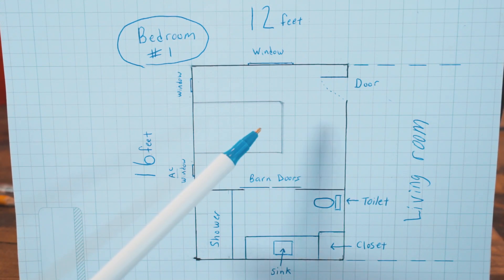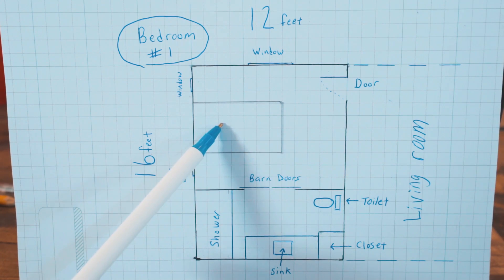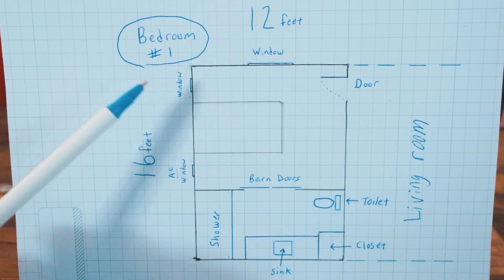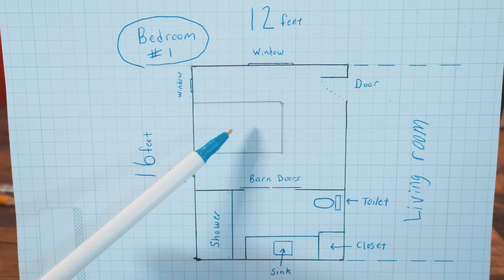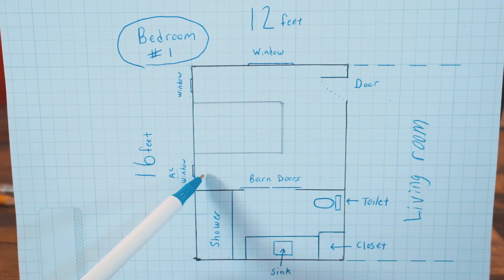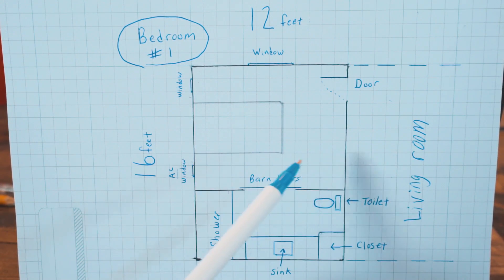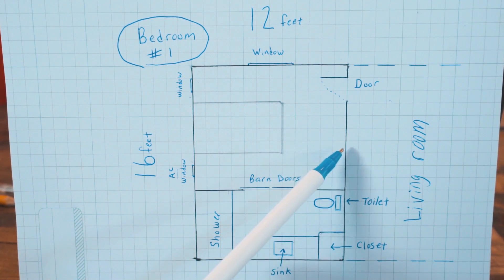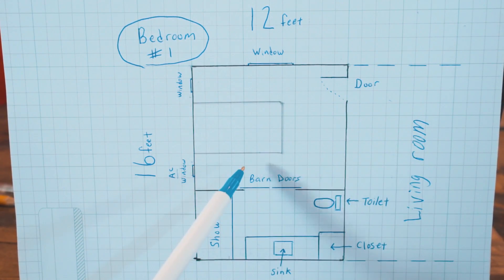Under one window we have an AC unit. There's a queen-size bed in the room. Jared has a side table on each side of the bed, so you have plenty of room to walk around. On the opposite wall, Jared has a TV with a little entertainment center underneath, giving you plenty of room to walk in and come down to the bathroom.